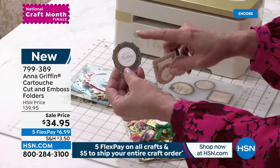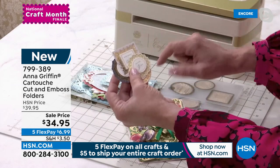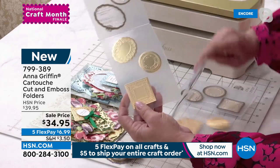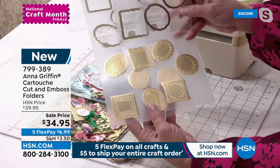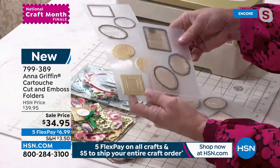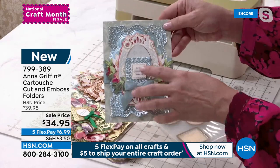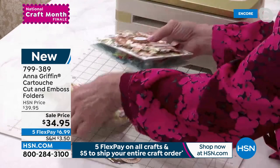We're talking about a cut and emboss folder set that creates sentiment stickers. Look at what comes in our card kits — a backer with a beautiful design on the back and the sentiment on the front. These are from our Heirloom Lace paper crafting kit. You can make these on your own by cutting and embossing the background of the sentiment — square, circle, and oval — and you're getting nine dies embedded into the embossing folders.